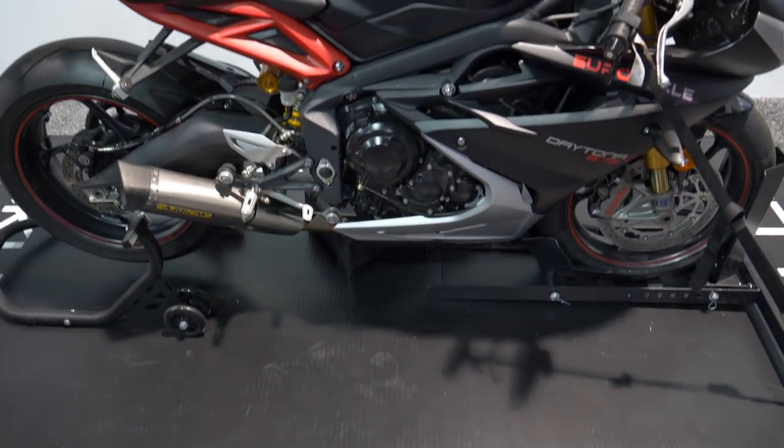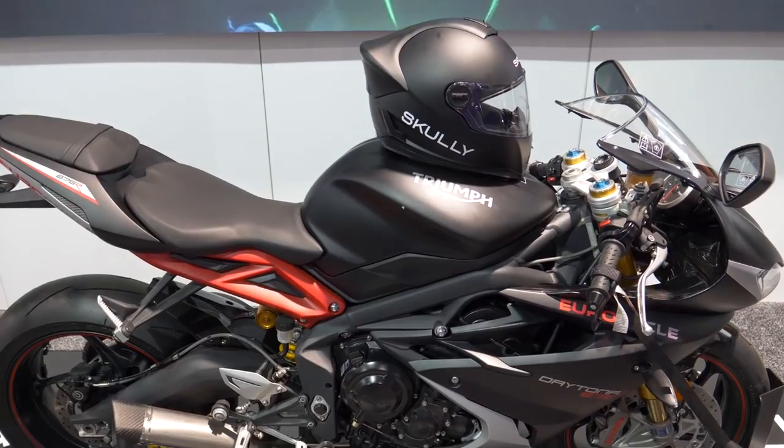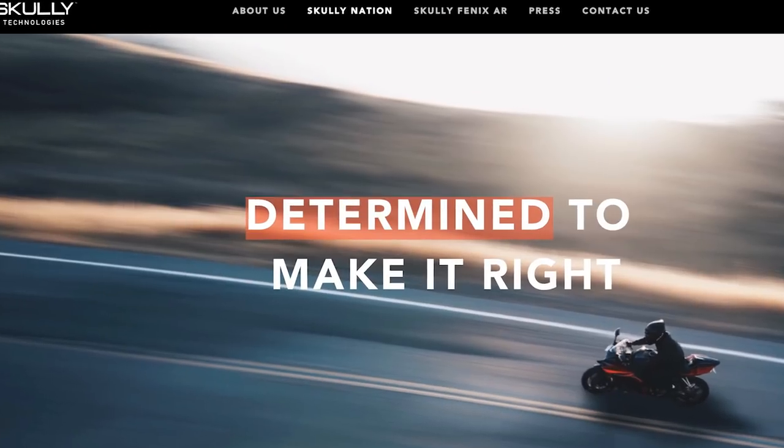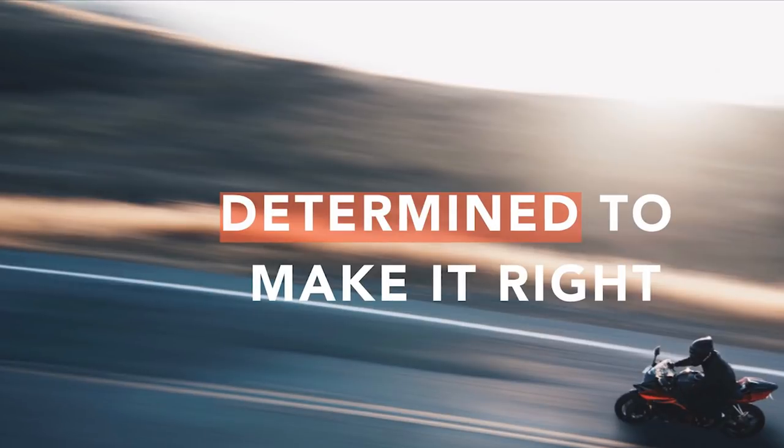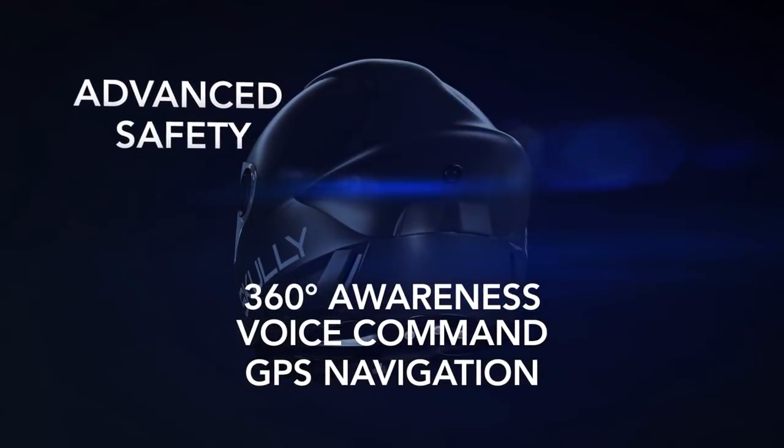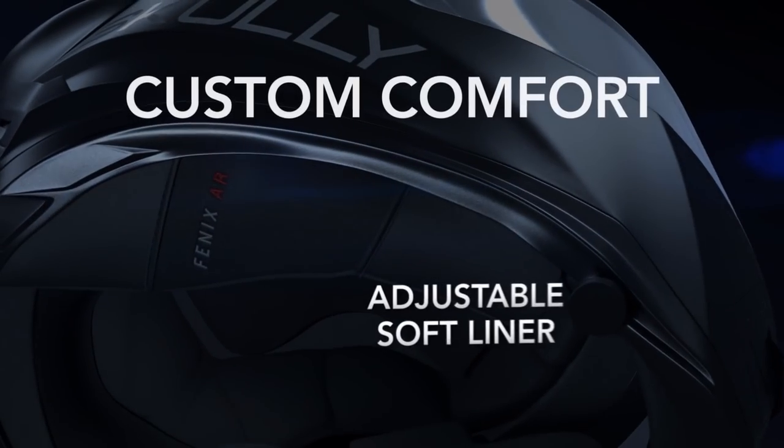And that thing about the original Indiegogo investors getting helmets after all this time? Contreras and crew call that the Make It Right campaign, and by our quick math it looks like about a $3 million dollar commitment to people that, really, they don't legally owe a thing to — but that's called doing the right thing in our book.